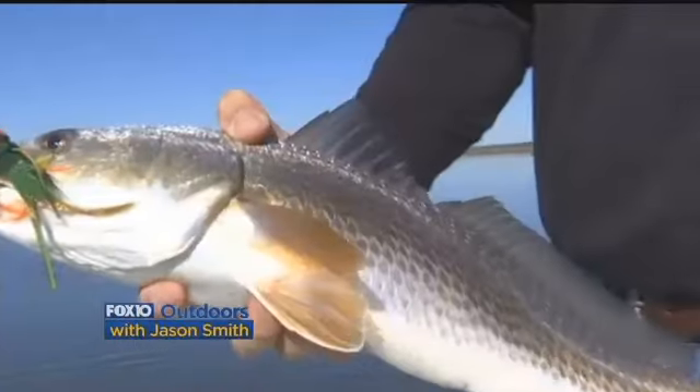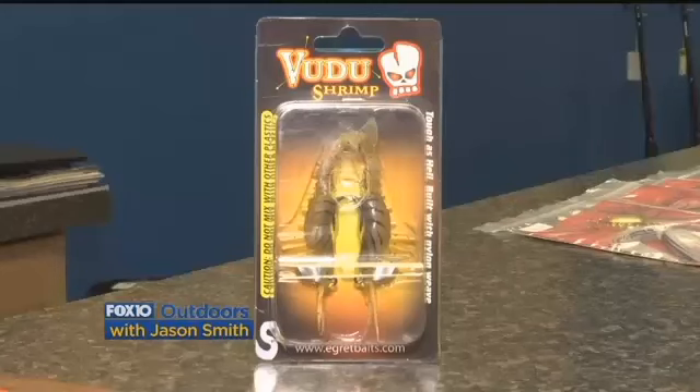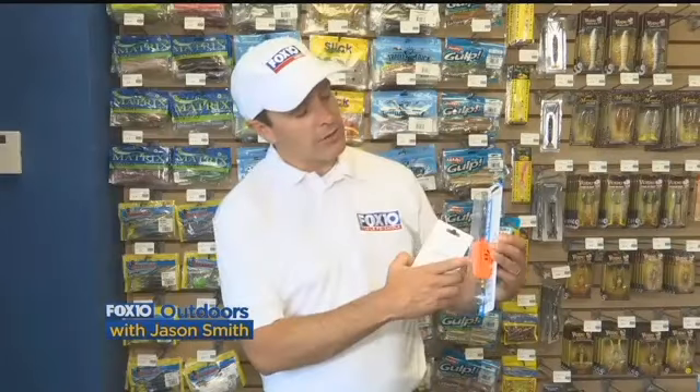It's time to catch those speckled trout and redfish, and one bait we use a lot here on outdoors is a voodoo shrimp fished under a popping cork. It's great when the fish are in shallow water. Here's the voodoo shrimp right here — it's made out of nylon, you get two per pack, they hold up really well, and you want to rig them underneath a popping cork.